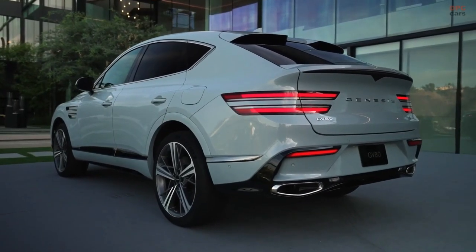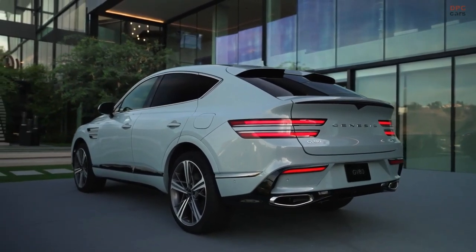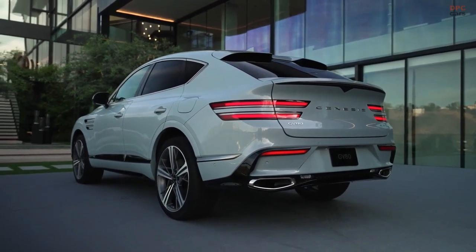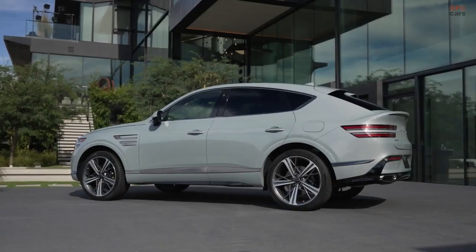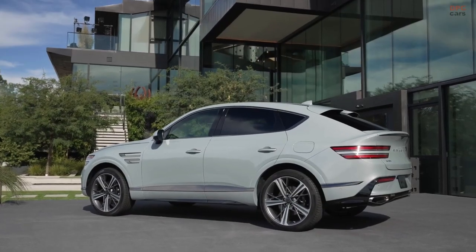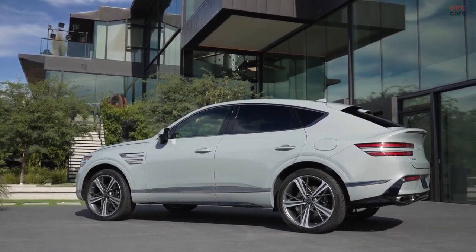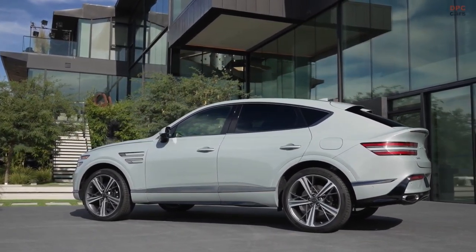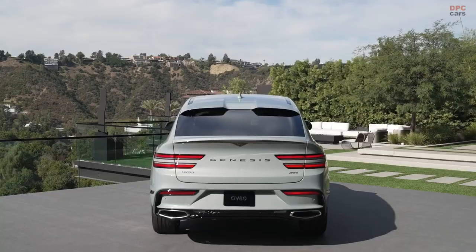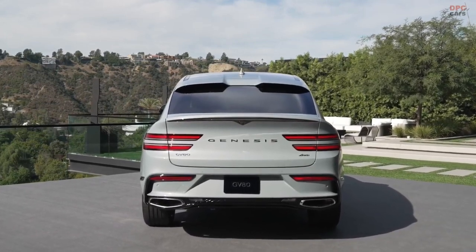Hello, YouTube family! Welcome back to Wheel World, the go-to destination for all things automotive. Today, we've got something truly special for you — a sneak peek into the future with the highly anticipated 2025 Genesis GV80 Coupe. Buckle up, because we're about to embark on a journey of luxury, innovation, and performance. Before we dive in, don't forget to hit that subscribe button and ring the notification bell so you never miss out on the latest automotive updates. Now, let's get started!